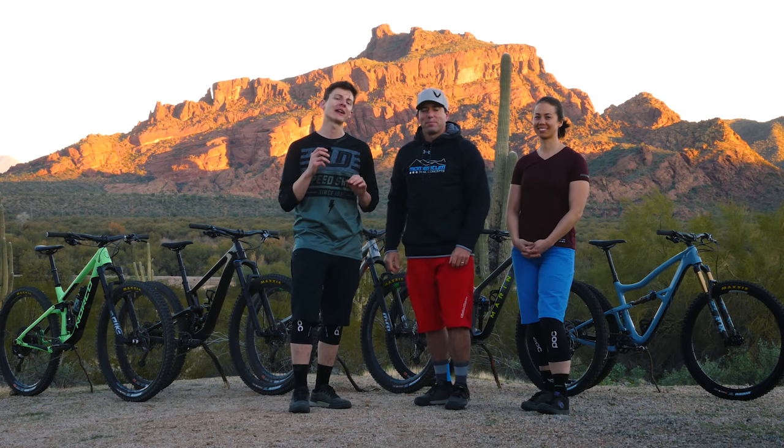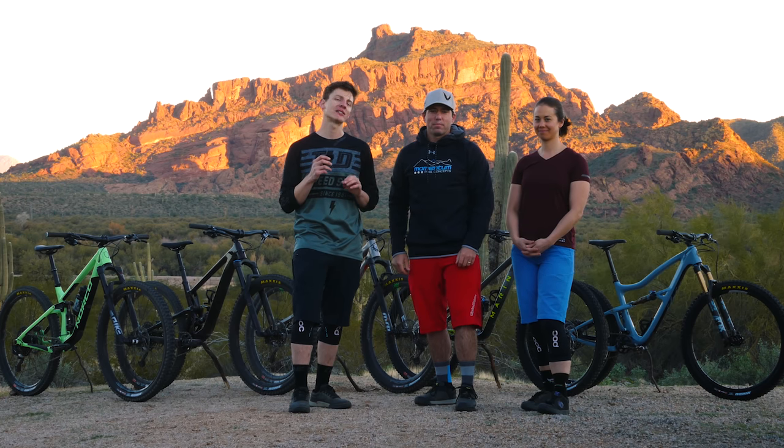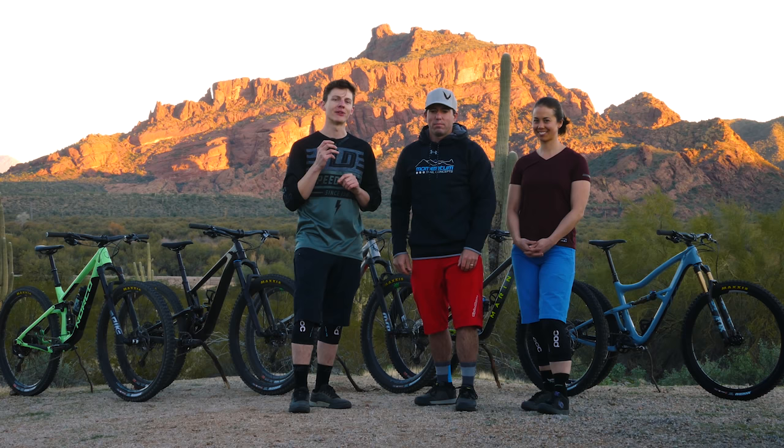Hello and welcome to another Vital MTB Test Sessions. We're here in Phoenix, Arizona to test five very exciting new school 29ers that I think you're going to dig. I'm Brandon Turman alongside Steve Wentz and Courtney Steen. Stick around as we break down these five new rides.